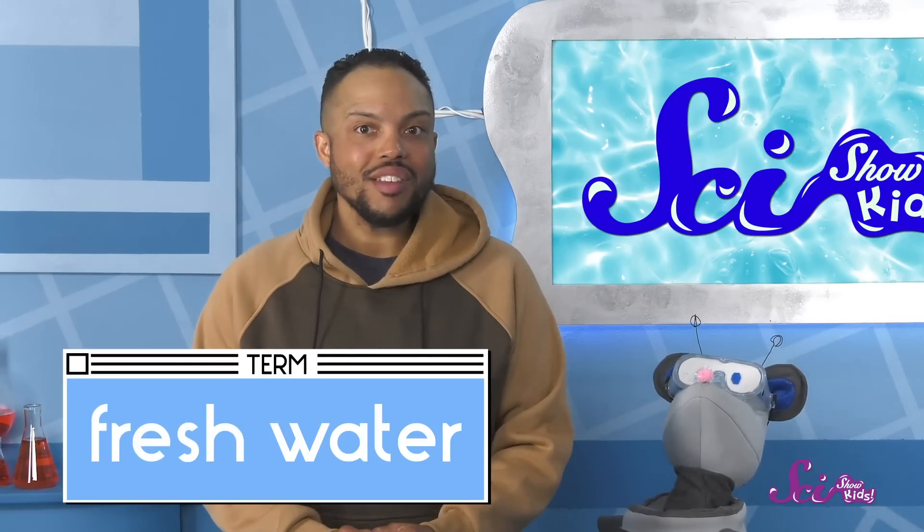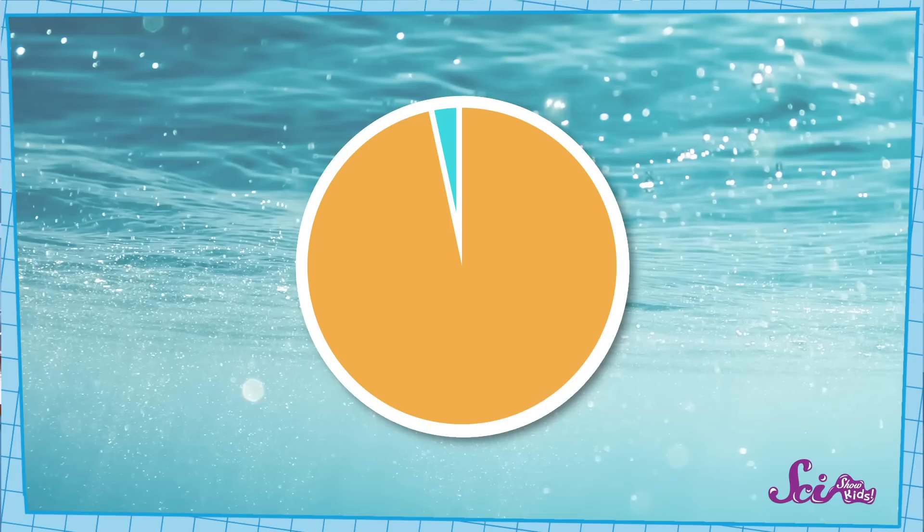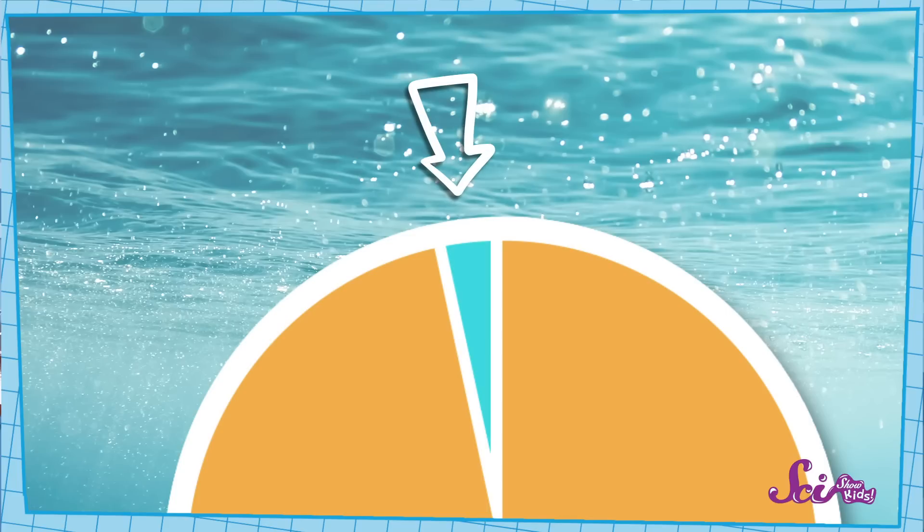Fresh water doesn't have a lot of salt in it. But here's the thing — if we look at our chart again, we can see that only about this much of Earth's water is fresh, which isn't a lot. And we can't use a lot of Earth's fresh water either.